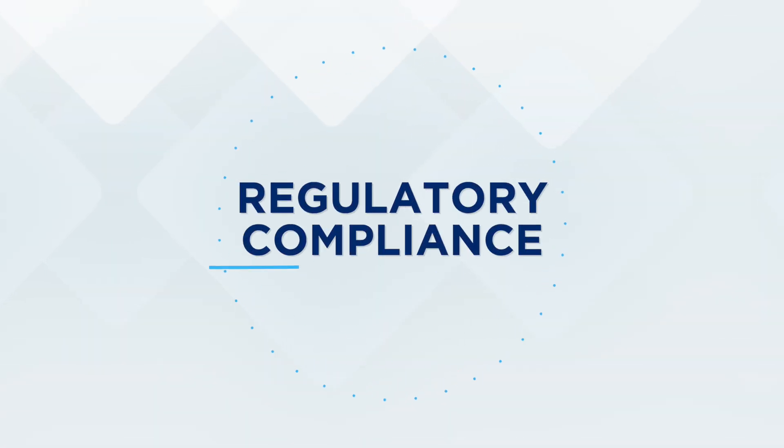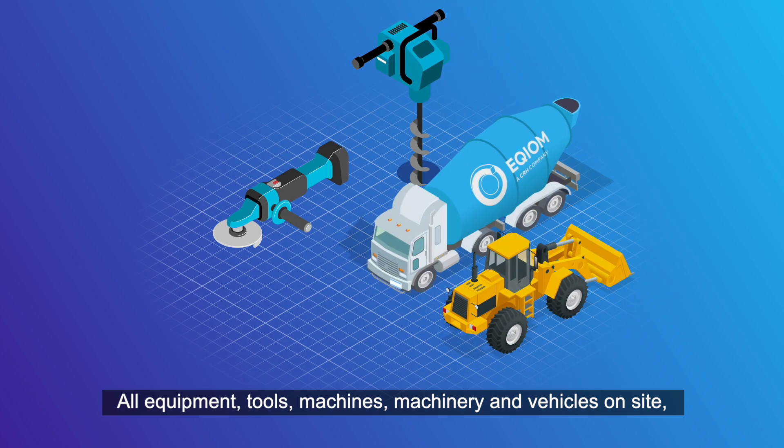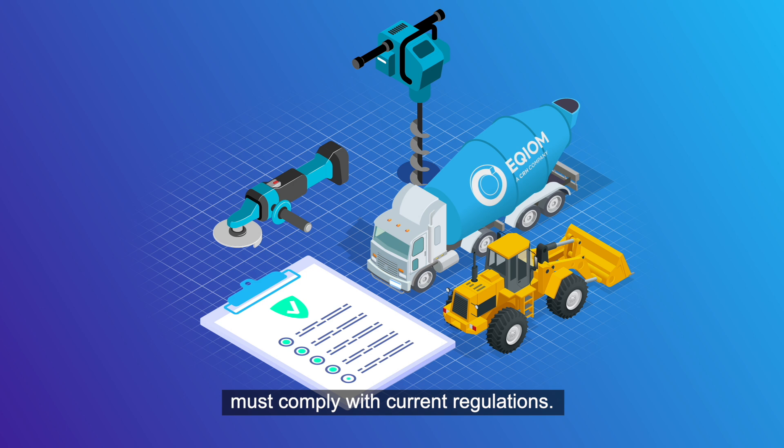Module 5: Regulatory Compliance. All equipment, tools, machines, machinery and vehicles on site must comply with current regulations.